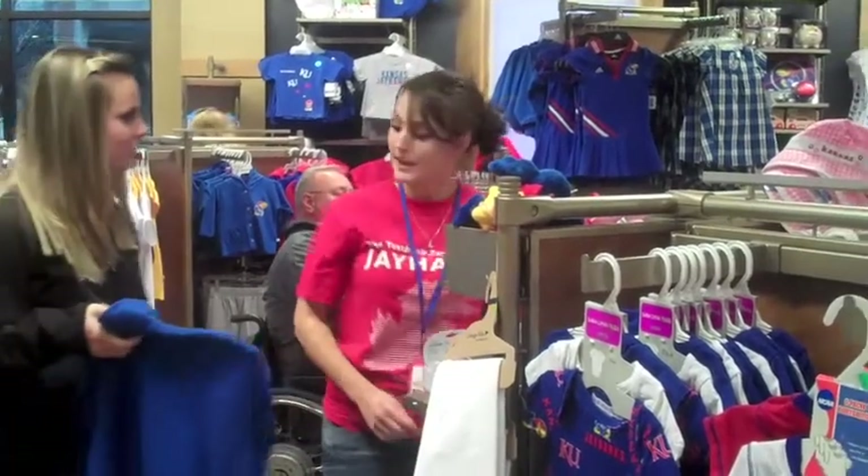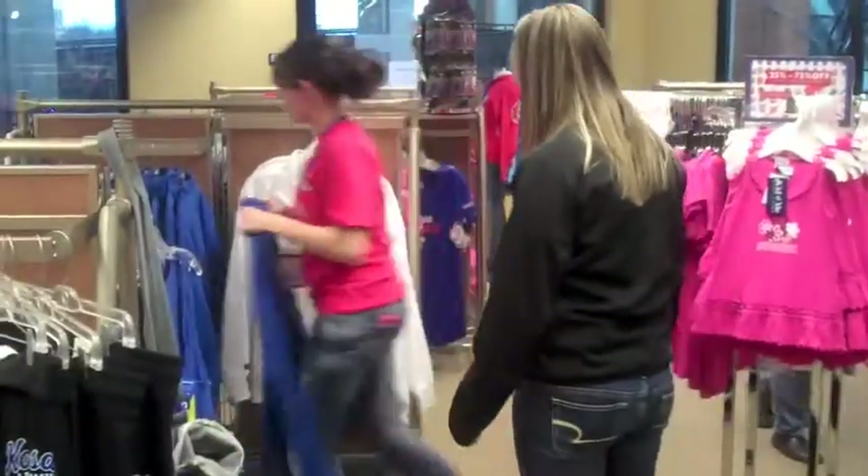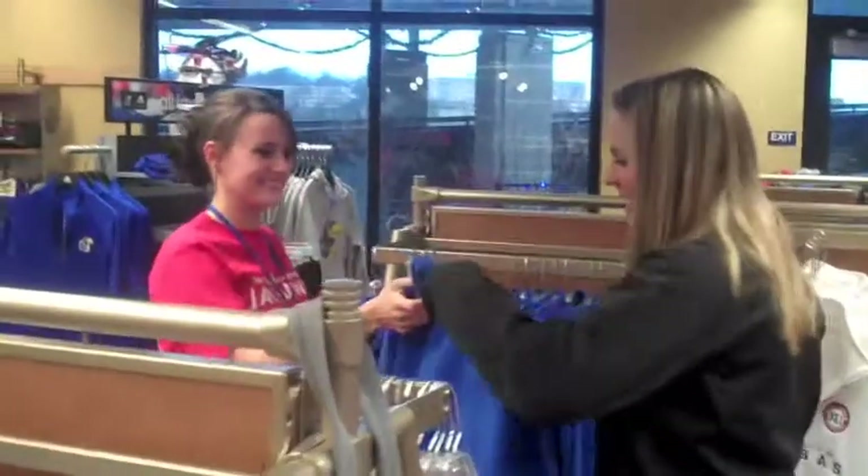Excuse me, ma'am. How about some of these? Sure. It even has another color right here — it has white. And here's one right here for you. Oh, thank you! You're welcome.